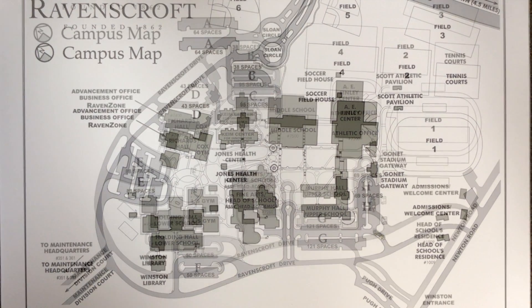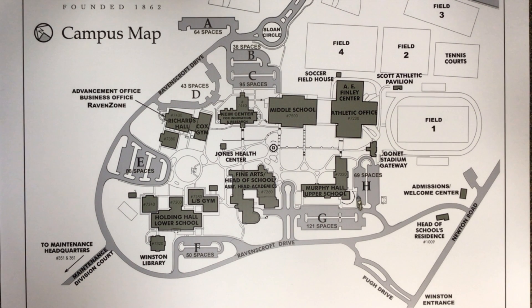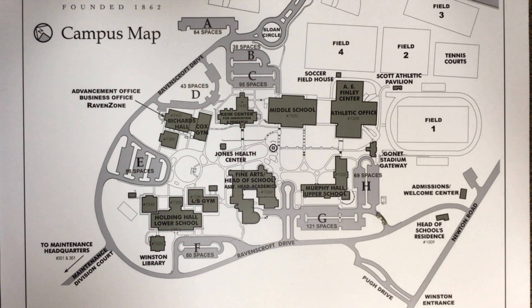There are two drop-off options. You can proceed around lot H and drop off at the side entrance in front of the student patio, then continue around lot H and make a left turn onto Ravenstrap Drive and exit via Newton Road.